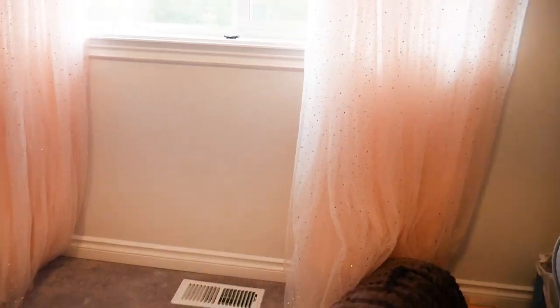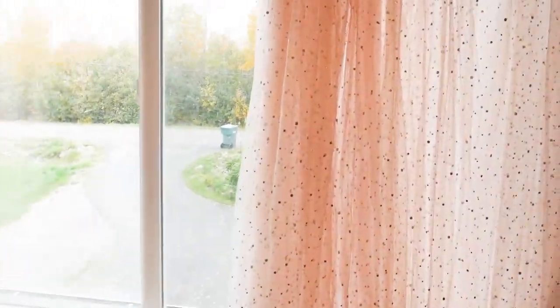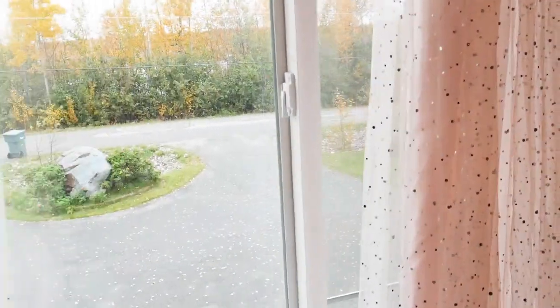If you just want the play gym, it's also available on Amazon, but if you want the subscription, I highly recommend going to Lovevery's website. Now, the curtains we have are from Pottery Barn — they were gifted to me by my grandmother and I love them so much. They're a blush color with little gold details, and when they're closed they give the room a pink little glow, which is super cute for a baby girl's room.